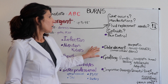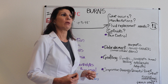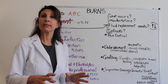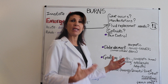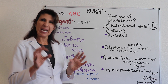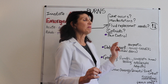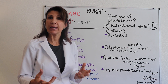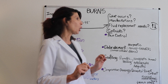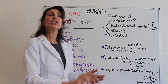Debridement involves removing dead skin and cellular debris, because non-vital skin is where bacteria will migrate and settle. It's really important as part of daily care to remove that debris. There are different approaches: enzymatic debridement uses special enzymes applied to the wound to allow debris to be easily removed, though the downside is it may also remove some healthy skin. There is also manual debridement — something as simple as tweezers — which is hard work but sometimes required.